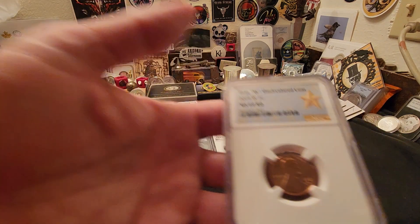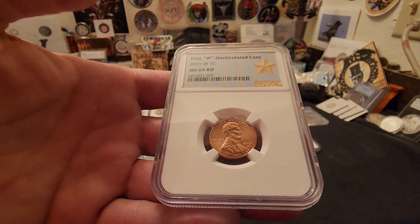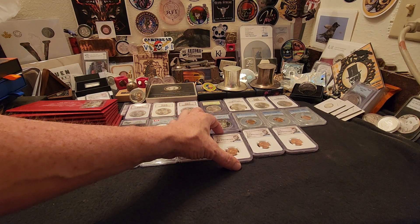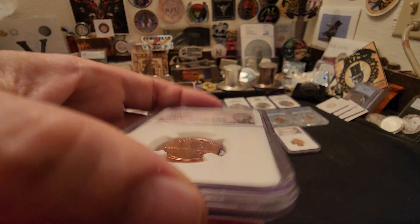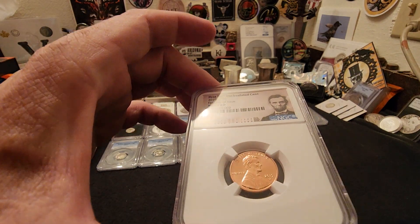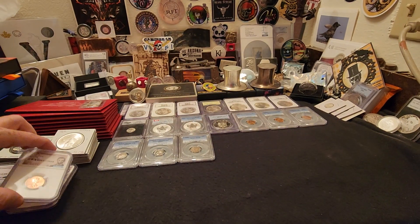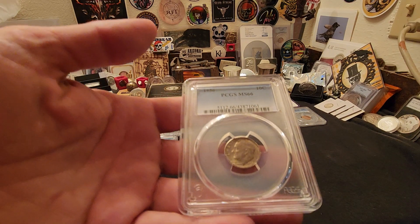Then we have a plethora of cool stuff in slabs. We have a first-W uncirculated cent from 2019 — this is an MS69 Red. All of these are MS69s I believe except two — actually, two of them are 69s and two of them are 67s. Here's the other 69 Red, and then we have two that are MS67 Reds, which probably surprised the person when they got these graded, that they were 67s and not at least a 68 or 69.